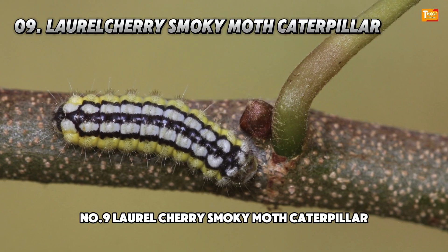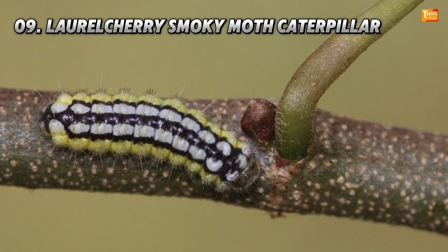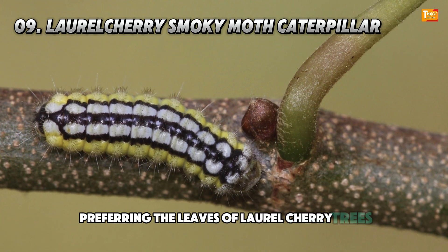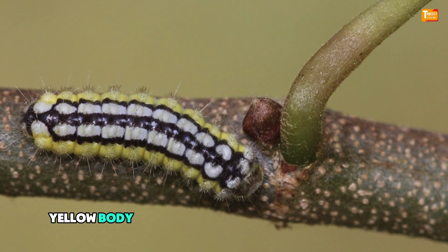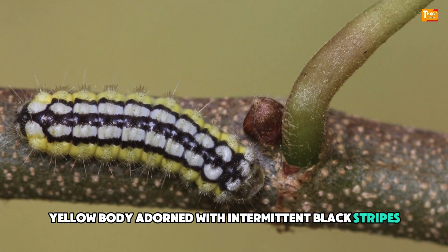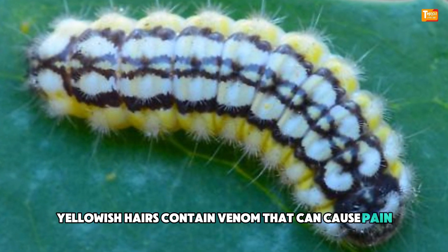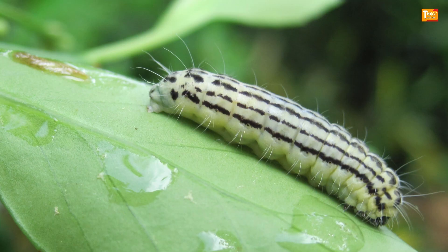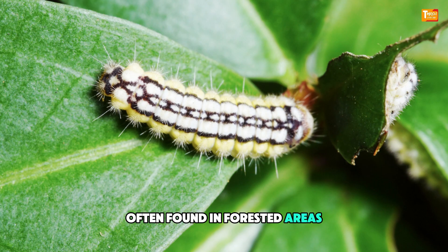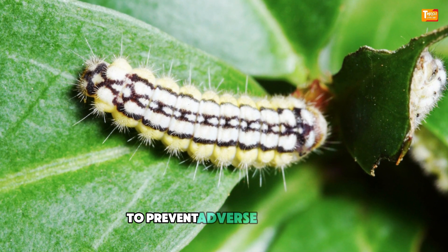Number 9: Laurel Cherry Smoky Moth Caterpillar. Preferring the leaves of laurel cherry trees, this caterpillar is distinguished by its transparent yellow body adorned with intermittent black stripes. Its small, yellowish hairs contain venom that can cause pain, rash, and blisters upon contact with human skin. Often found in forested areas, caution is advised when handling or encountering these caterpillars to prevent adverse reactions.